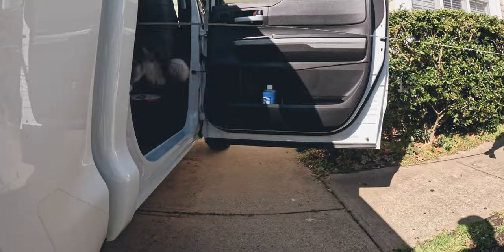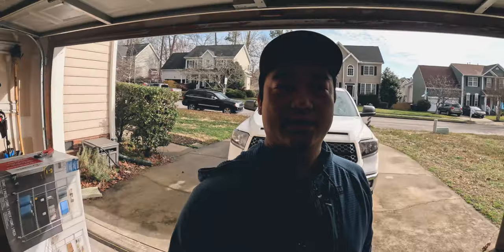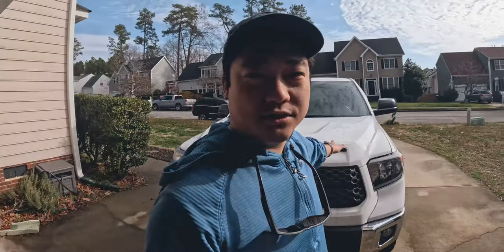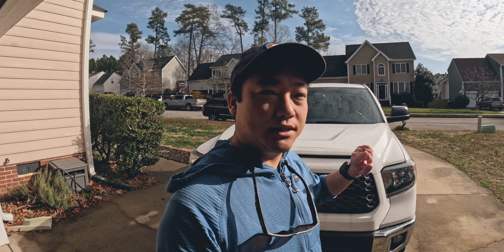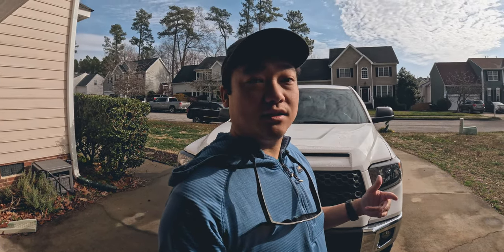And pup ready! So first thing we're going to do is all the electrical prep to make sure the rest of the installs are a lot easier. Today the plan is to try and do the under-hood electrical panel — I'll go into a little bit more detail about what's involved with that — and the Midland 575 radio installed.